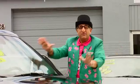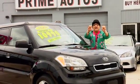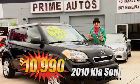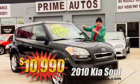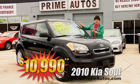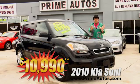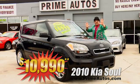Woohoo! Looky here! Prime Autos has this 2010 — that's right, I said 2010 — Kia Soul! With the automatic, with the factory CD player, with Bluetooth and Sirius XM radio built in, with alloy wheels, with all the toys, and with the Prime Autos low, low price of only $10,990.